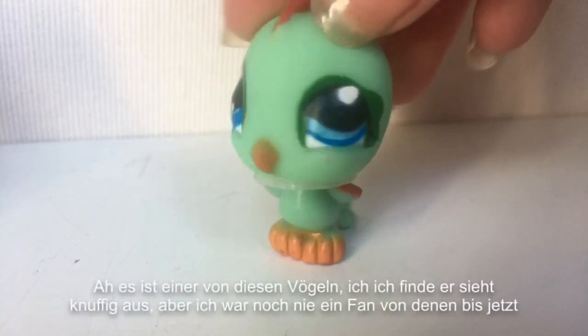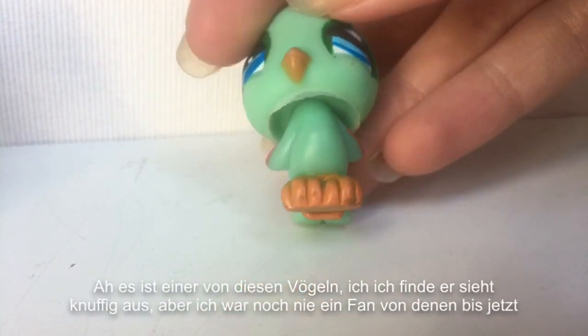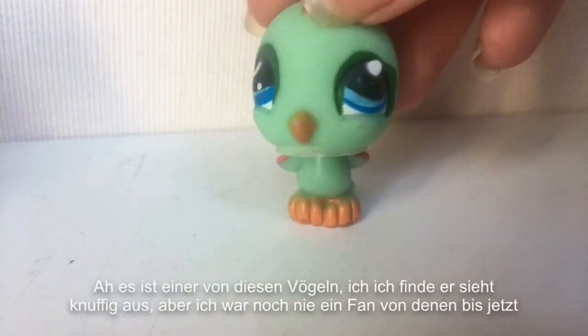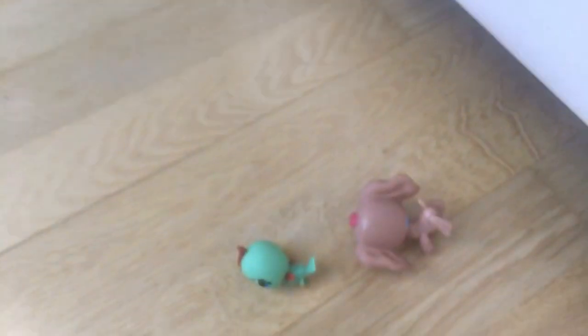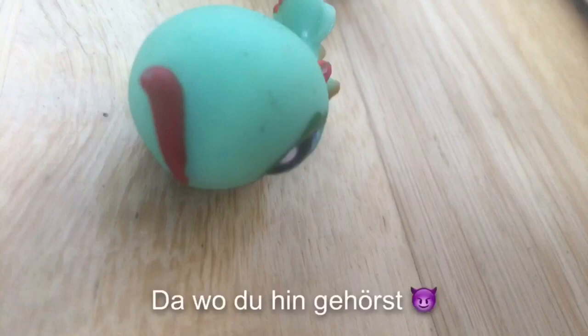The next one. It's one of these birds. I think it looks cute, but I'm not a fan of birds. So, yeah. There we go. Where you belong.